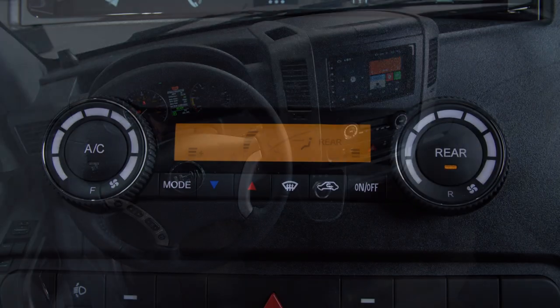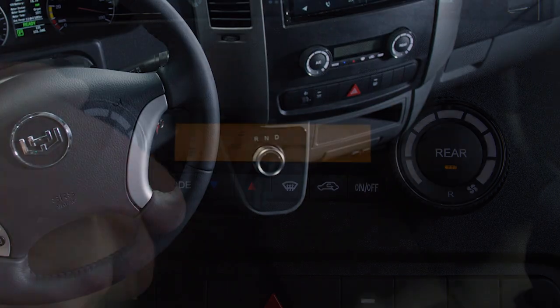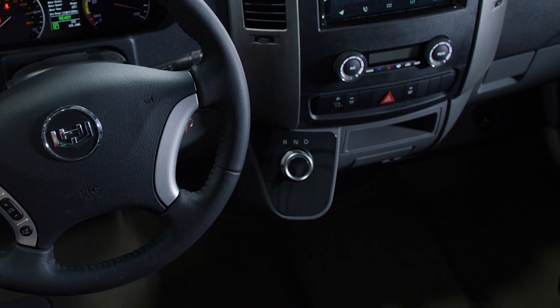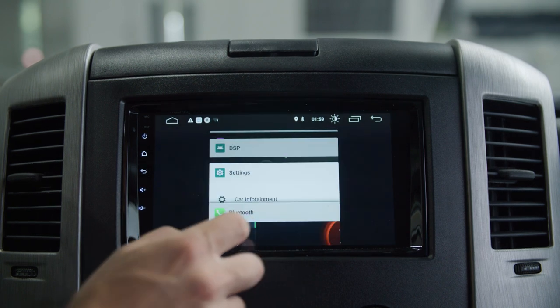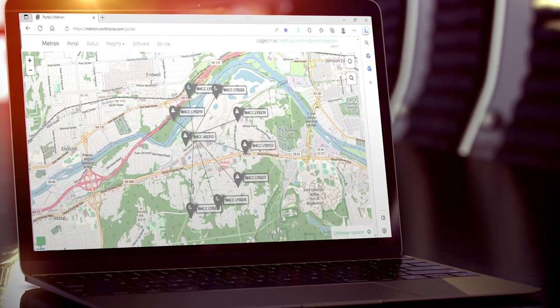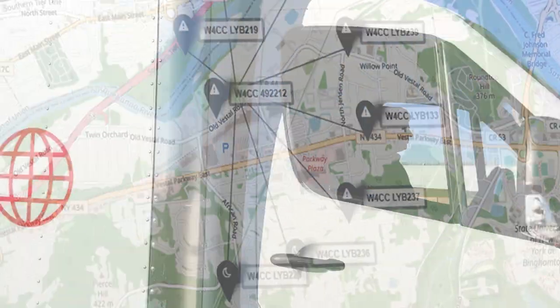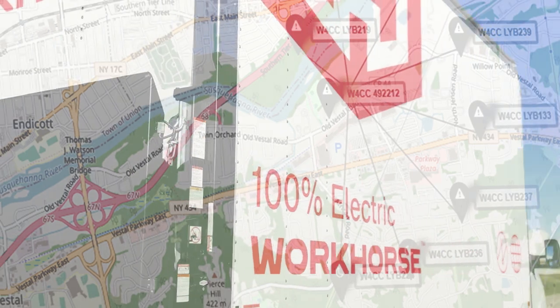Inside the cabin, controls for climate and heated seats are all within easy reach. Free of a transmission, forward and reverse are controlled by the center console selector. The infotainment system features AM-FM radio with Bluetooth connectivity, as well as Workhorse's advanced telematics and fleet management system. This integrated technology provides a range of diagnostics and real-time vehicle tracking features that help you track vehicle performance and maintain efficient operations across your entire fleet.